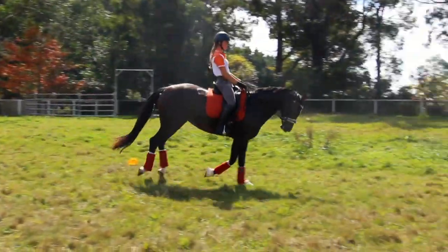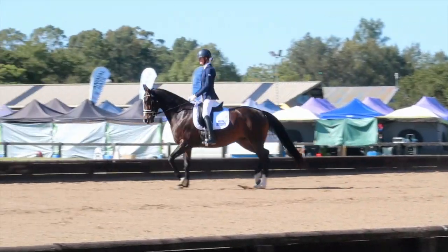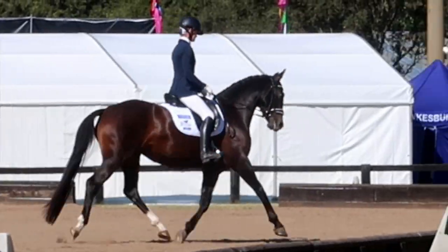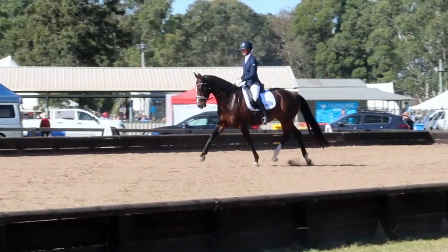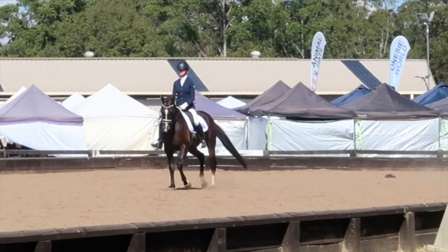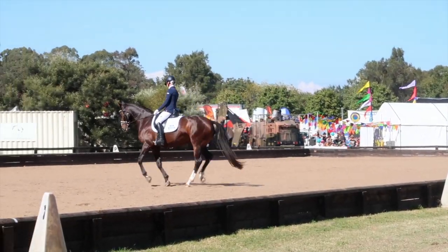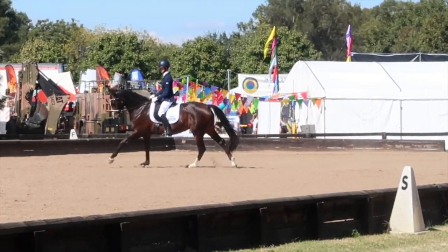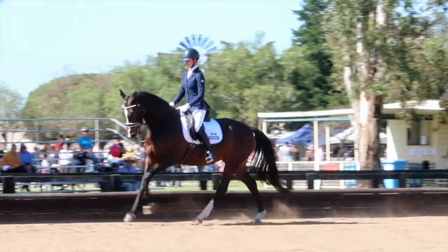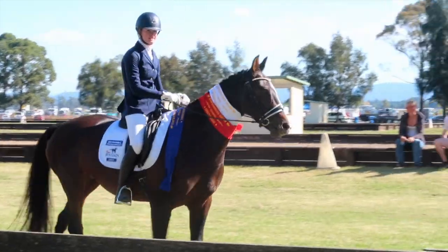Then we had Hawkesbury Dressage — this was amazing. I was so happy with how she performed. So much going on: the busiest show she'd ever been to, with motorbikes, dogs, everything. She performed her absolute heart out and was not stressed at all, apart from at the awards presentation. This was the show where she started to really relax into new environments, feeling more trusting and comfortable with me. She walked away with reserve champion at this dressage comp, which was a really, really nice achievement.